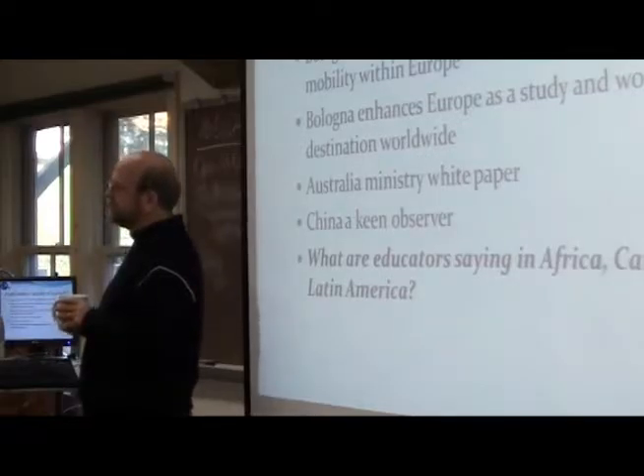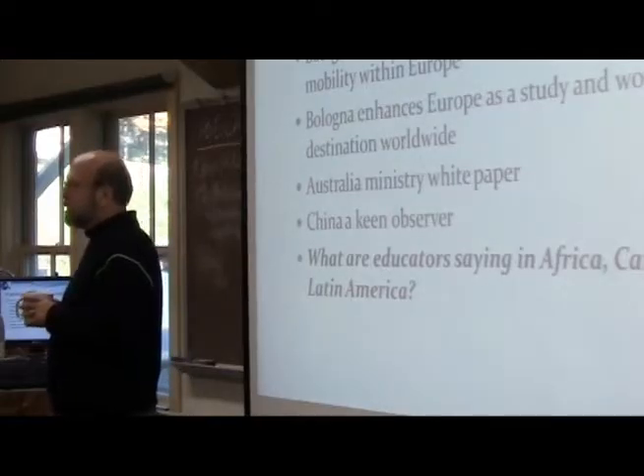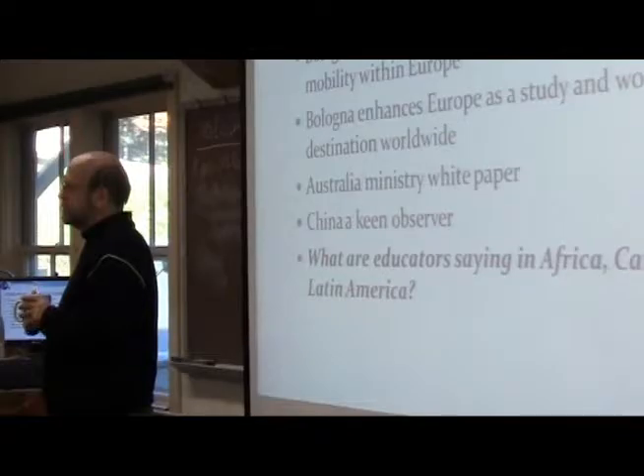Another student mentions that the US-Canada article noted that as the Bologna process was developing, the U.S. sort of considered it as an exercise in modernization for European countries to upgrade to North American standards. The instructor responds: that's really interesting — there's something sort of xenophobic or jingoistic about that.